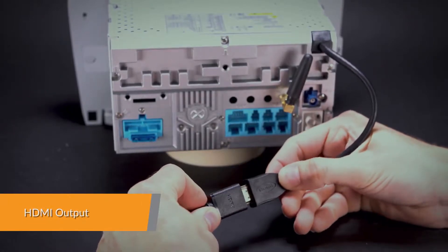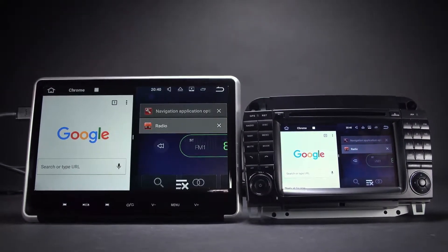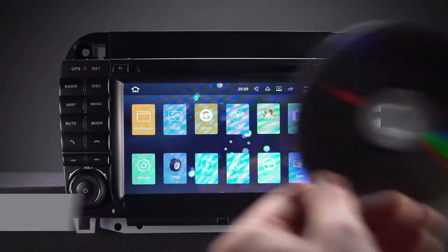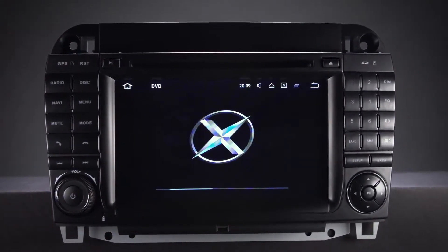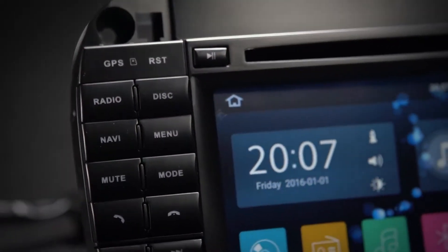With the HDMI port, all the entertainment can be shared and displayed simultaneously on other monitors, such as for rear passengers. The built-in multi-region DVD player is compatible with most available DVD and CD formats, ensuring the widest possible viewing experience on the market.